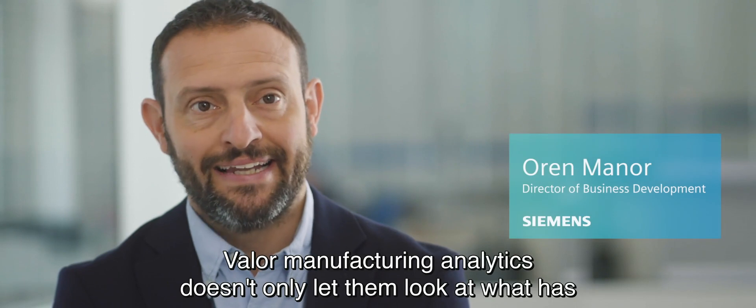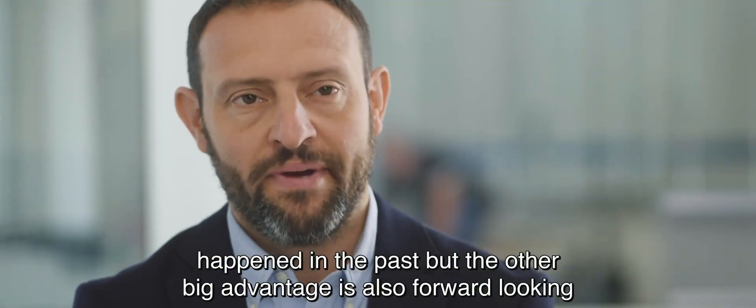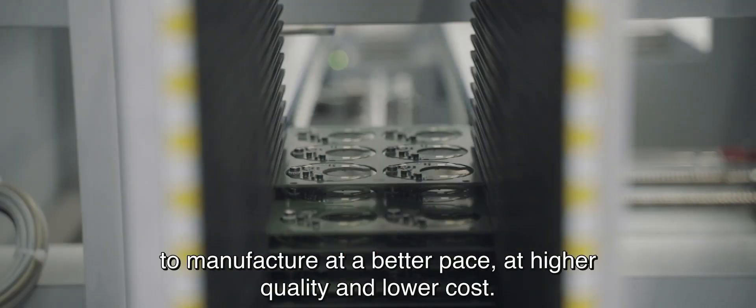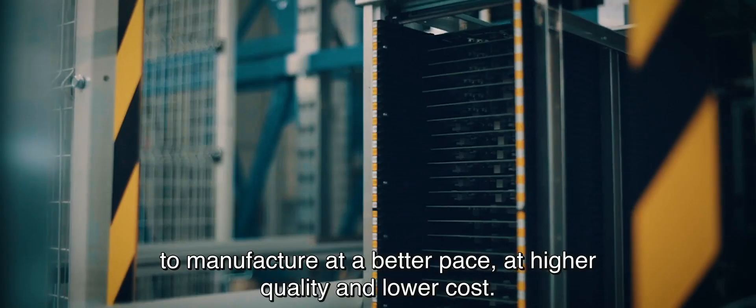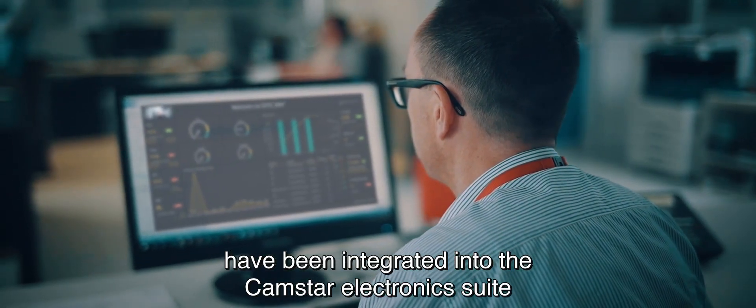The Valor manufacturing analytics doesn't only let them look at what has happened in the past, but the other big advantage is also forward-looking — to manufacture at a better pace, at higher quality and lower cost. All Valor manufacturing solutions have been integrated into the ChemStar electronics suite.